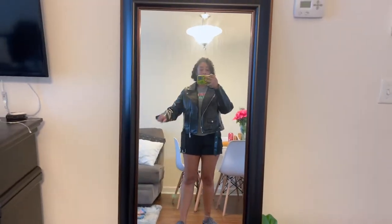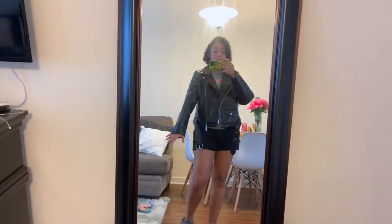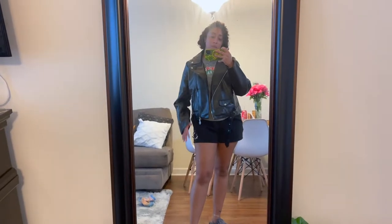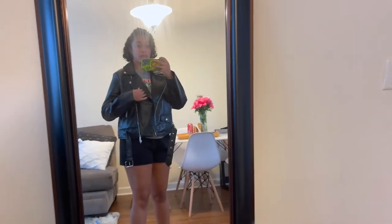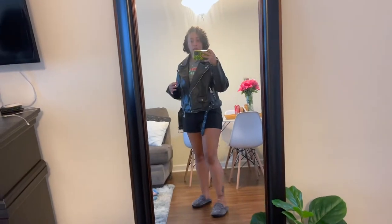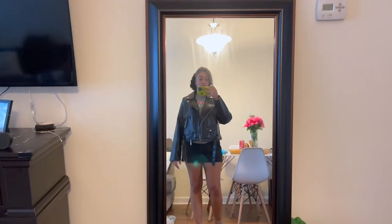I finally got my other two jackets from Pretty Little Thing. This is the motorcycle jacket — I'm not sure I'm feeling it that much. I feel like I could have gone a size down. I got a bigger size because I didn't know how the jackets were going to fit. The puffy long one I don't mind being a little big because I want to be snuggled, but this one I kind of want a little more fitted. What do you guys think?